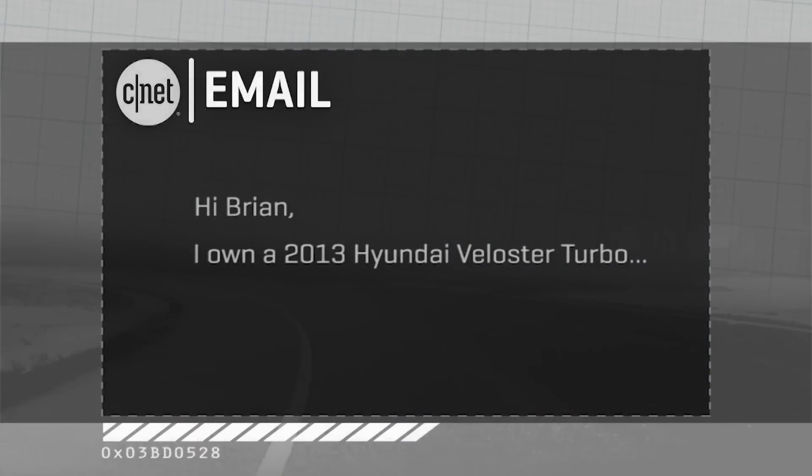Hey folks, Brian Cooley from On Cars, taking another one of your emails about high-tech cars and modern driving. This one comes in from Christine in New South Wales, Australia.